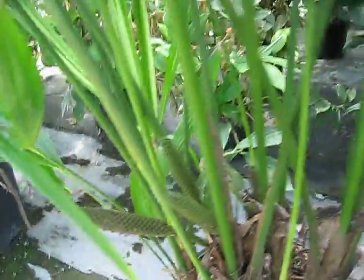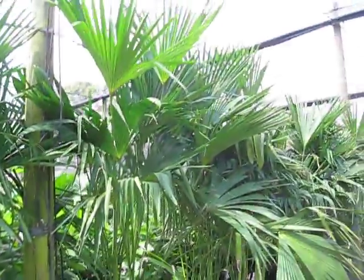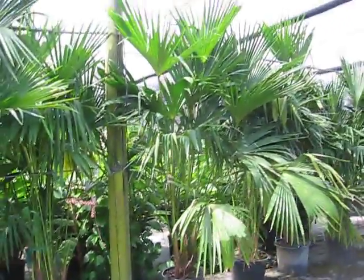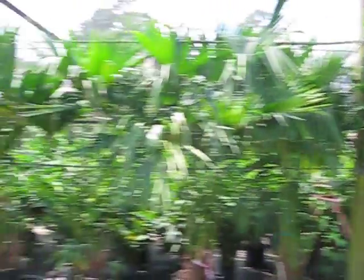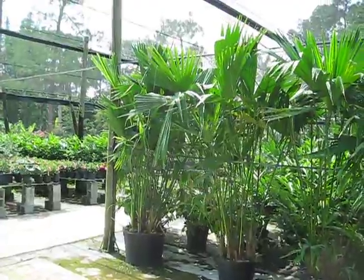That sort of immediately sets them apart from being palms, because you really don't see that kind of flower on palms — although Allagoptera does have a similar flower, but I won't digress. Anyway, Carludovica palmata — I'm pretty sure it's the Puerto Rican hat palm.